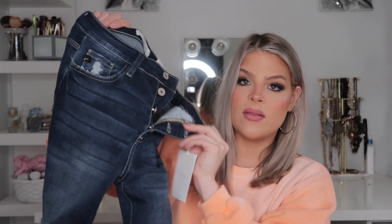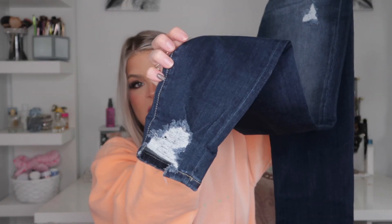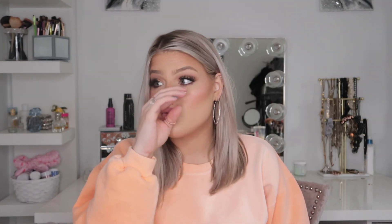She also got me a darker pair in kind of the same style — it has the buttons all in the front, which I think is so much better than a zipper. They have some rips in the denim and the bottom of the leg has a little rip as well. Love these — these ones are super soft.